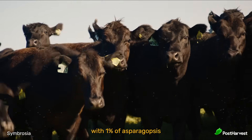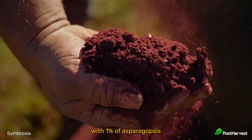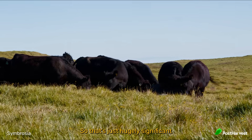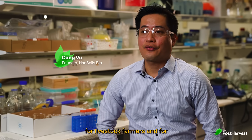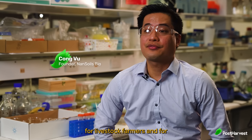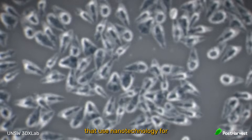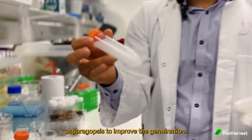If we feed the cow with 1% of aspergillopsis, it can cut the methane emission more than 90%. So that is a huge significance for livestock farmers and for the environment as well. And we are the first company that uses nanotechnology for aspergillopsis to improve rejuvenation.